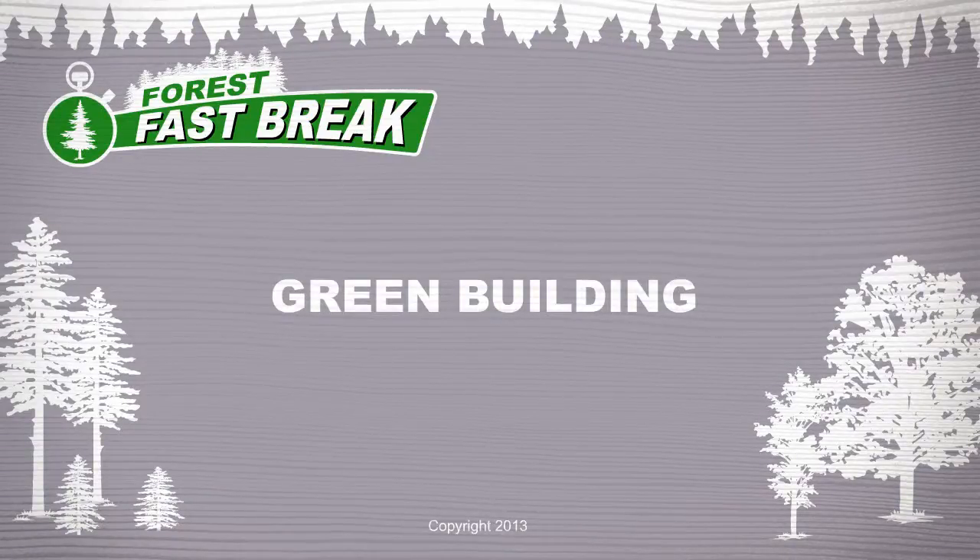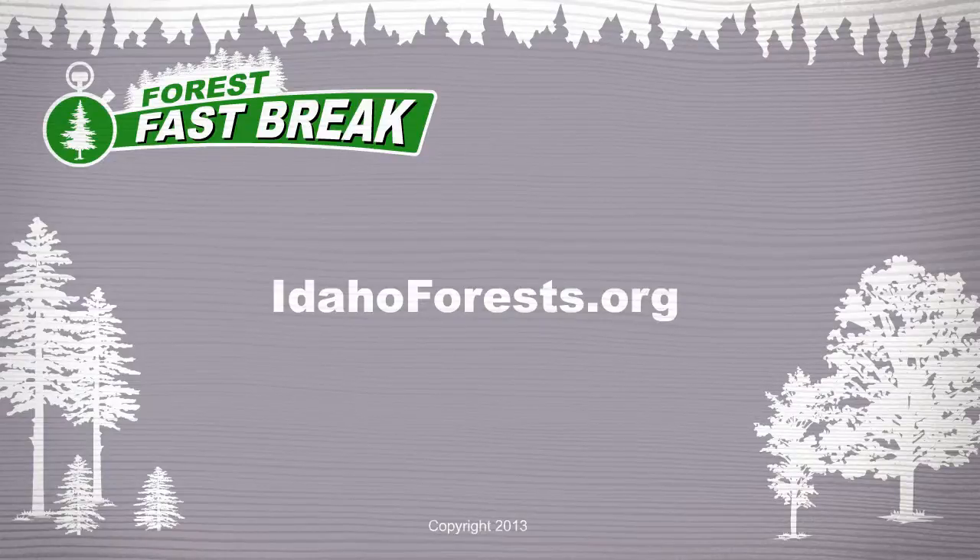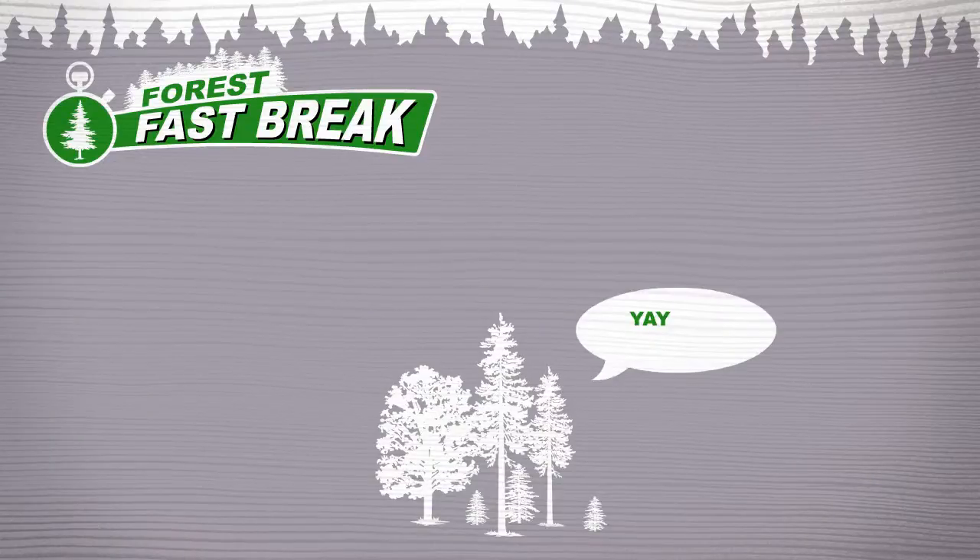Check out more forest fast breaks. Visit idahoforests.org. Yay, forests!